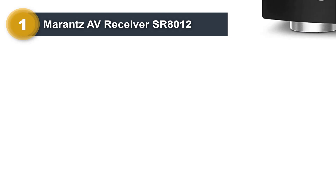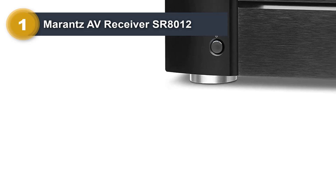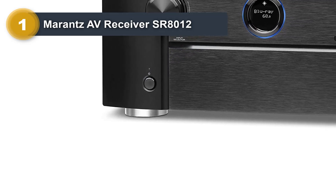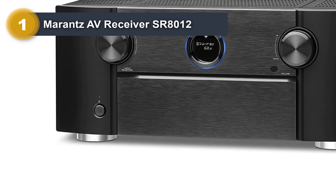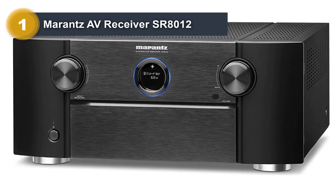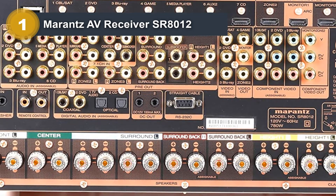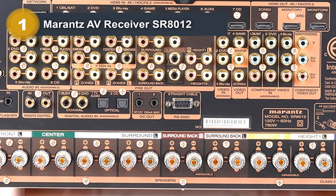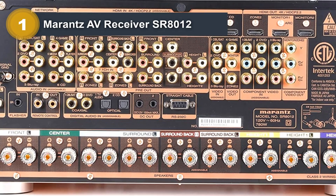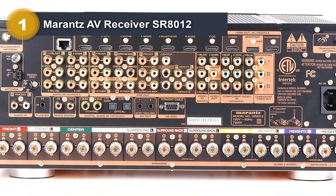It has 11 HDMI ports, numerous analog and digital audio inputs, preamp outputs for all channels, and two subwoofer outputs. The SR-8012 is a perfect solution for your Dolby Atmos home theater system. It comes with a calibration mic, remote with an LCD display, radio antennas, detachable Bluetooth and Wi-Fi antennas, manual, and a warranty card.